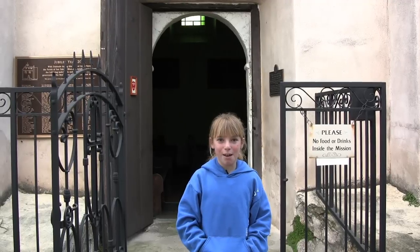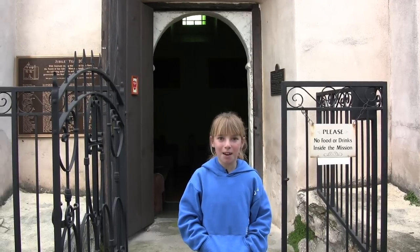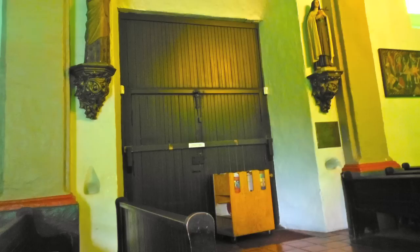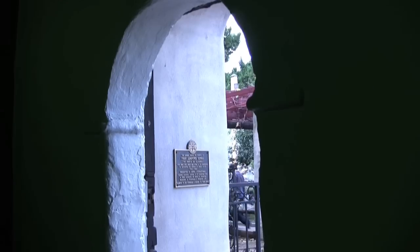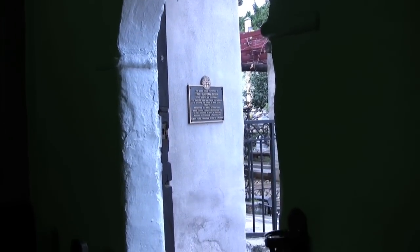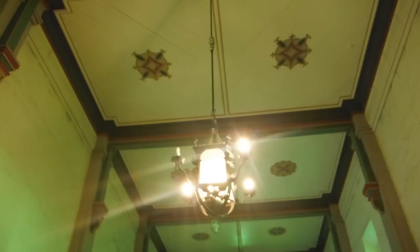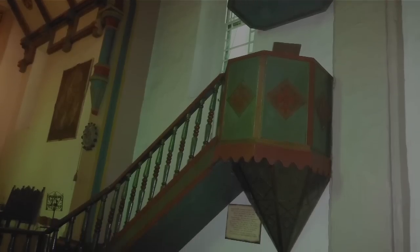This is the mission church that was started in 1791. The walls are original and more than four feet thick. Talk about stepping back in time — the pulpit is original.